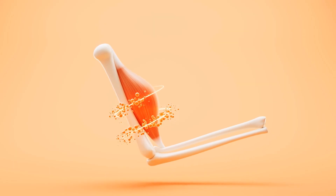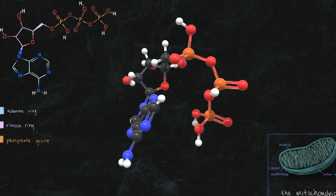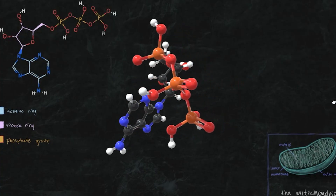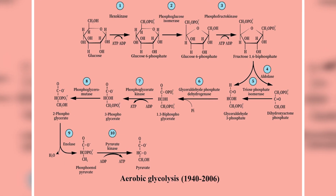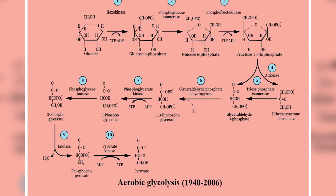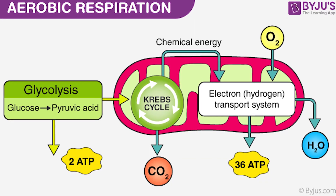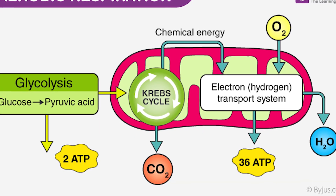How muscles get energy. Muscles need energy to work — they use a special fuel called ATP. Your body gets ATP in different ways: creatine phosphate gives super quick energy for short efforts; anaerobic glycolysis breaks down sugar without oxygen, good for short bursts but can make you tired; and aerobic respiration uses oxygen to make lots of ATP for long-term activities like walking or cycling.